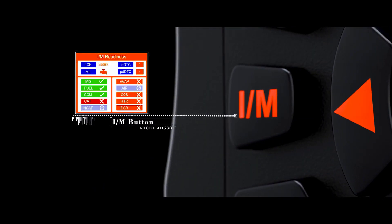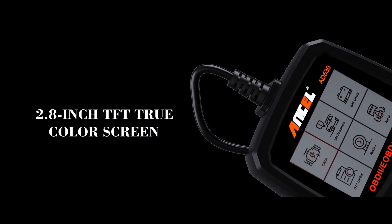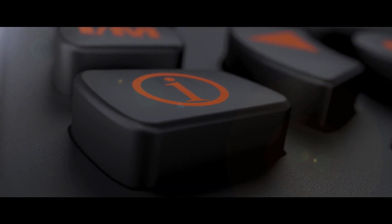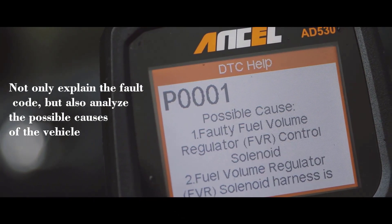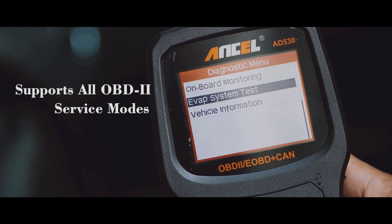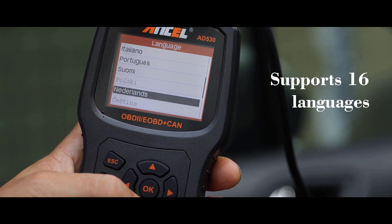Its 2.5-foot length makes it perfect for quick and easy connection with today's cars located more deeply in the dash area. Its large, easy-to-read display ensures you can easily identify errors in your car's performance and make informed decisions on how to proceed. It offers a wide range of capabilities, including universal support for the majority of known OBD2 protocols such as KWP-2000, J1850 VPW, ISO9141, J1850 PWM, and more.